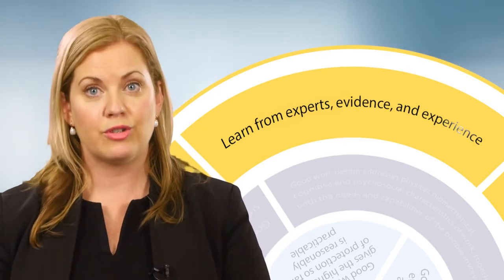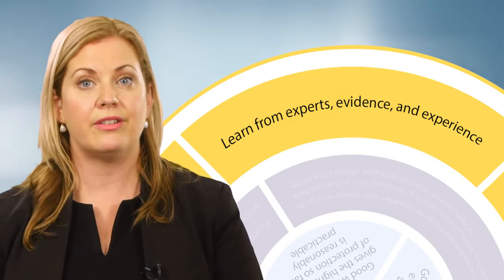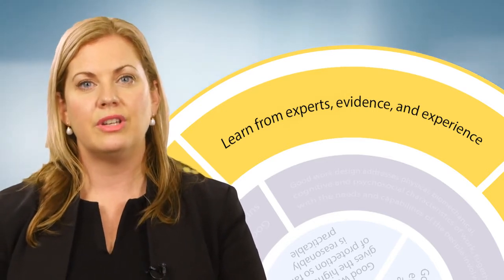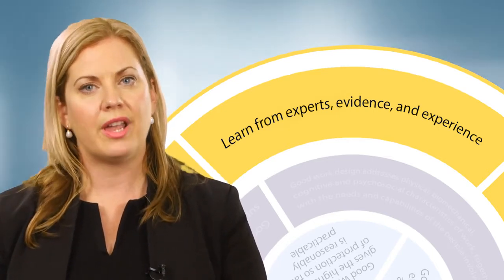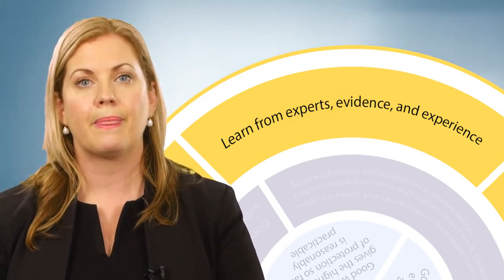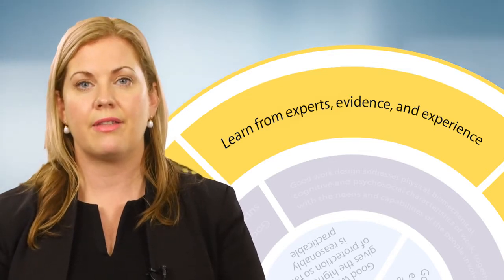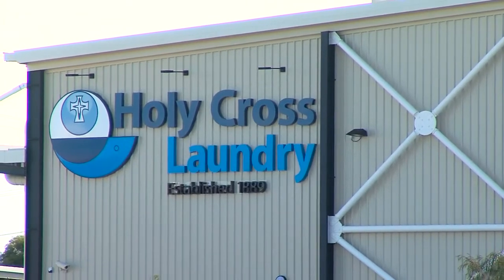Holy Cross Laundry employed these principles when designing a new laundry facility at Banyo. This was a unique opportunity for them to comprehensively review the work environment and how work is done. We were very serious about this. It wasn't just about ticking a box for us — we wanted to make these improvements. We were also able to look at how we benchmarked ourselves against other industries.